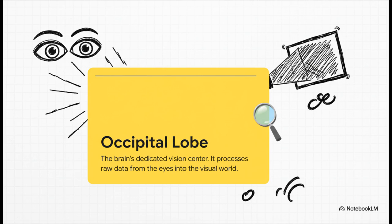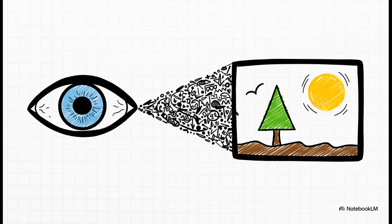Our last stop on the tour of the lobes is at the very back of your head: the occipital lobe. This department has one huge, incredibly demanding job — vision. It's your brain's dedicated movie theater, special effects studio, and editing bay all rolled into one. Everything you are seeing on your screen at this very moment — the colors, the shapes, the words — all of it is being constructed right now in your occipital lobe. It takes the raw data streaming in from your eyes and transforms it into the rich, vivid visual world you live in.